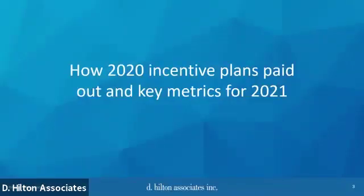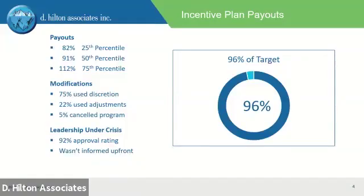Our first topic is how did 2020 play out and what metrics are people using for 2021? We do a lot of incentive scorecard certification and help people put together definitions of success. The average payout or accomplishment rate was 96% of target — about 10% lower than the last two or three years. At the 25th percentile it was 82%, the median was 91%, and the 75th percentile was 112%.